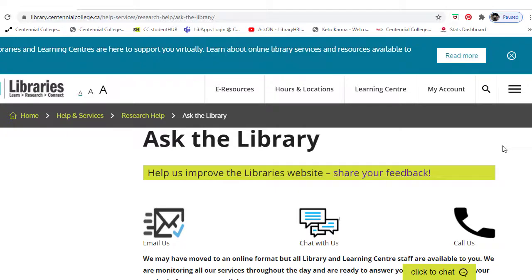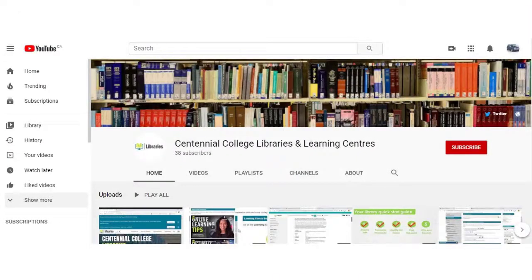Now you know how to contact the library. To learn more about the amazing resources Centennial Libraries has to offer, check out the other videos on our YouTube channel. Be sure to like and subscribe to our channel. Centennial Libraries — we're here to help.